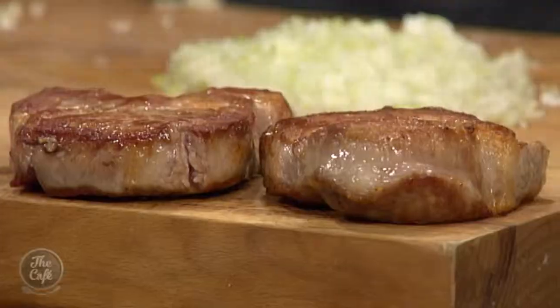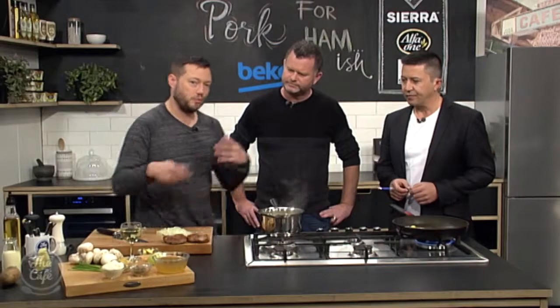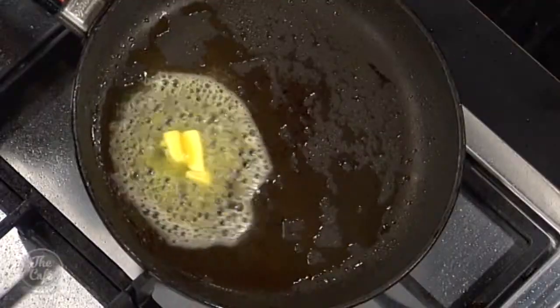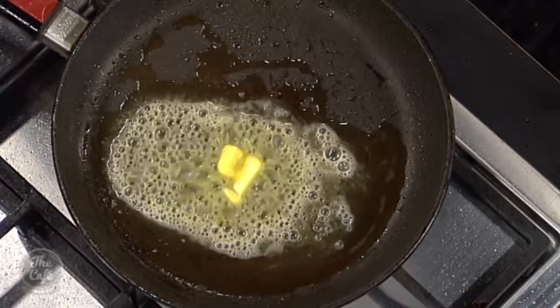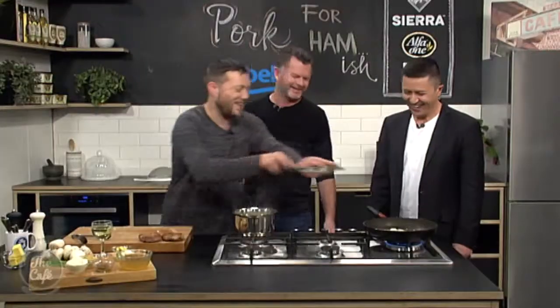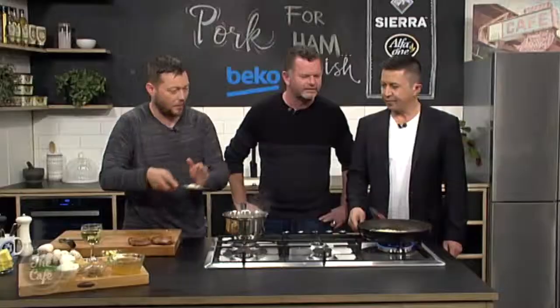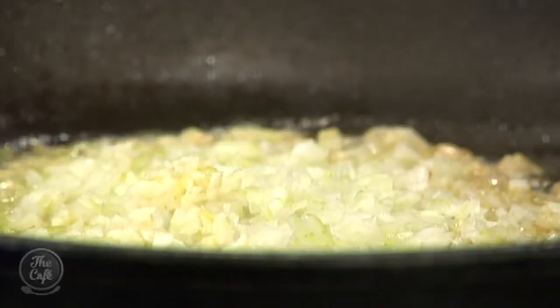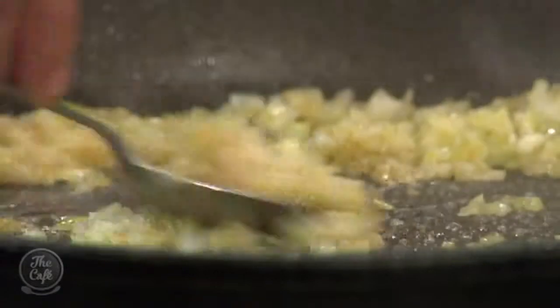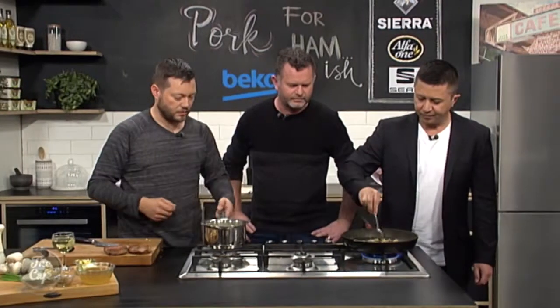Let the pan cool down slightly — you've got all those juices and the oil in there. Just melt some butter in there. The butter's melting, it's bubbling but it's not burning — we don't want the butter to burn. Cook over a medium heat. Onions and garlic go in, just toss that around for a minute or so. We want to sweat that down — no colour, just getting all those juices and flavours into the onions, softening them and bringing out some sweetness.